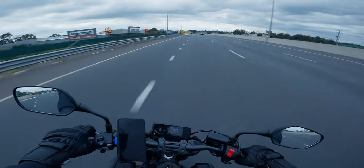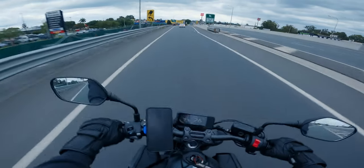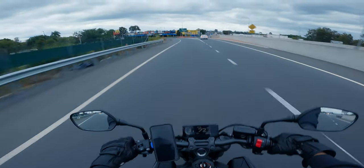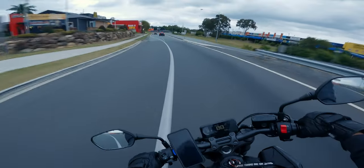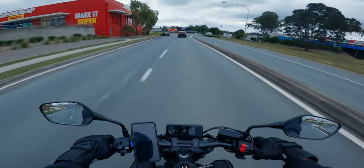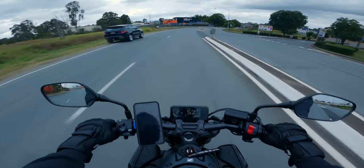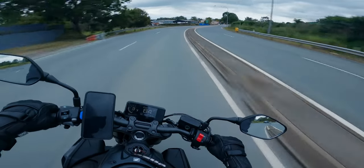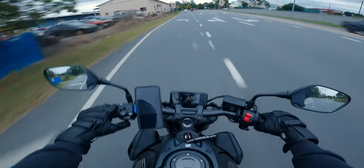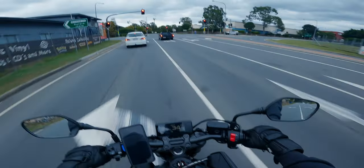Okay I'm gonna get off the highway, it is way too windy for this. Honestly though, the feeling of this bike is so smooth dude, like finely tuned smooth.